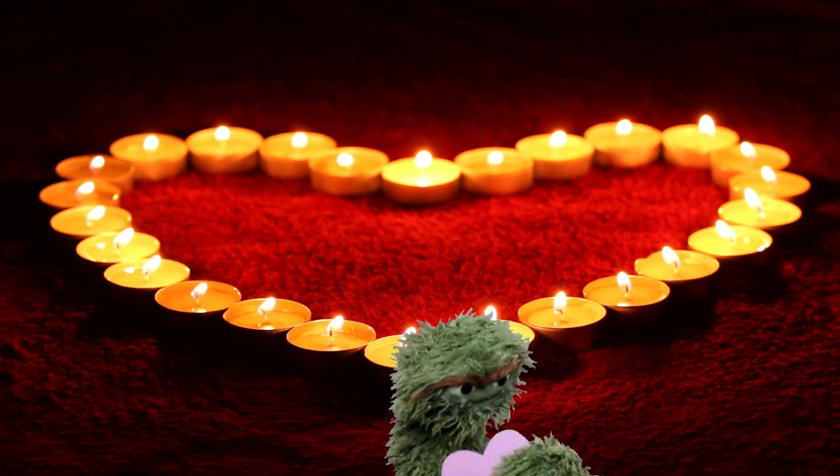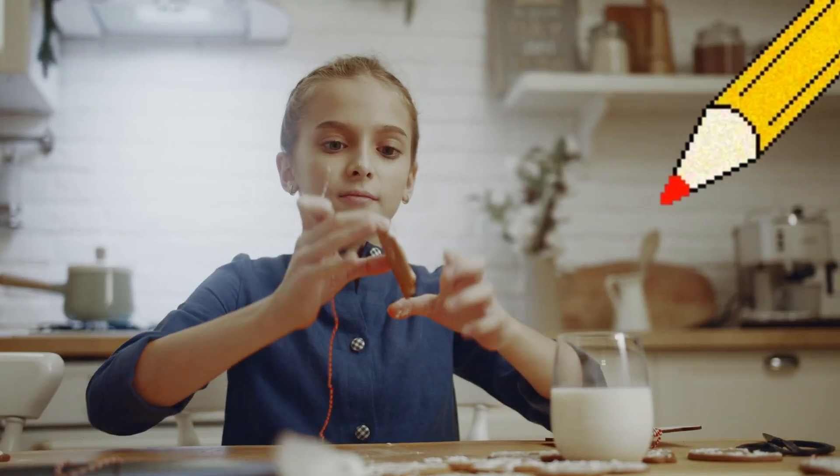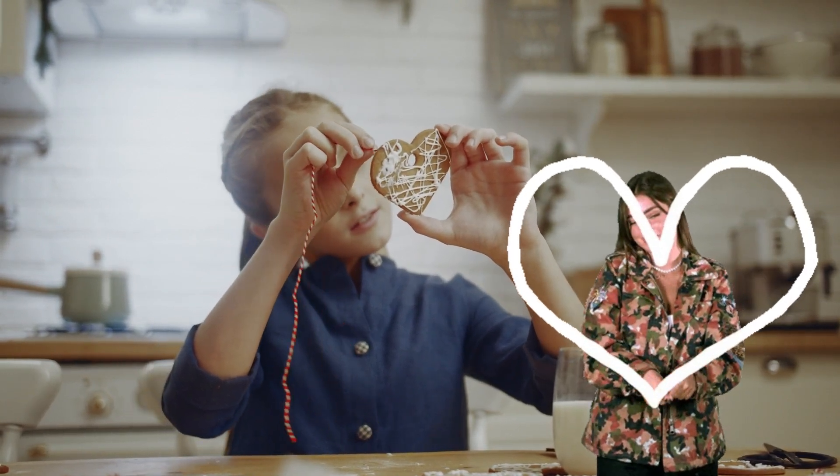First up is the heart shape. Hearts are perfect for showing love and kindness. It looks like two big curves that meet at the bottom in a point. Can you draw a heart in the air with your finger? Great job!